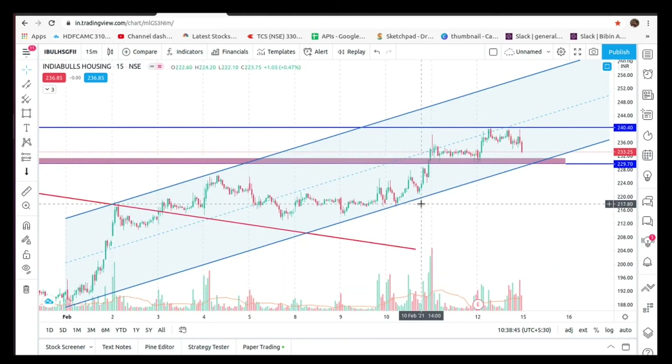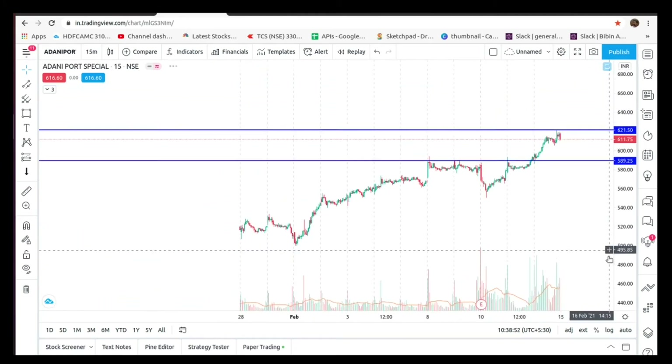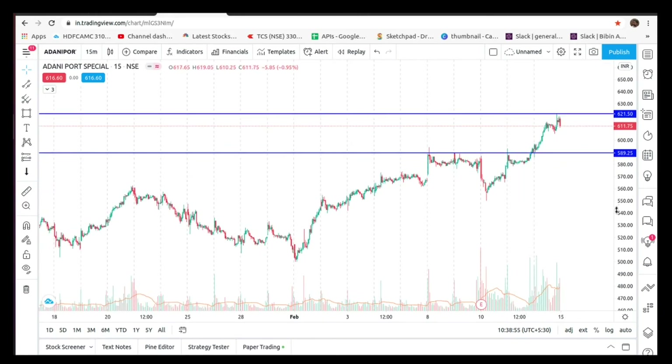Then let's start the levels. This is Adani Ports.